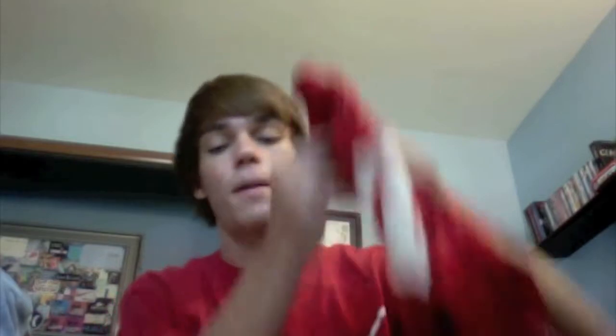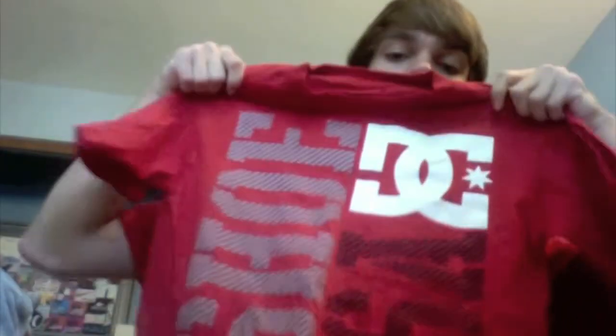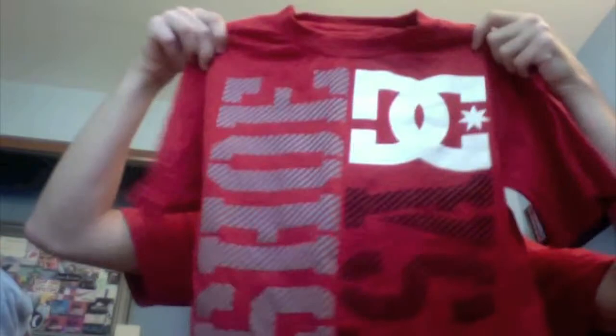I'm going to show the clothing now — sorry if it's a little random because I just shoved stuff in bags. This first shirt is from PacSun. It's just this white, gray, black, and red shirt — it's DC brand. I don't have the tag because I bought it last week and wore it once, but I remember the price: it was $24.99.